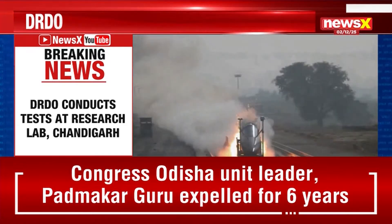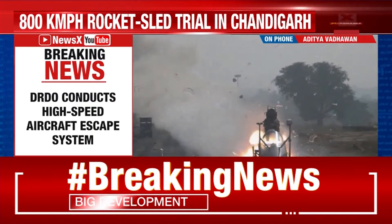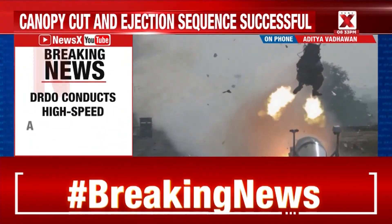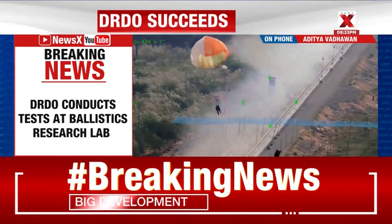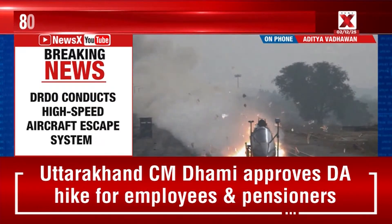Absolutely, Megha. According to the Defence Minister, the test validated three key elements of the emergency escape chain: canopy severance, ejection sequencing, and complete aircrew recovery. In a real in-flight emergency, these steps must occur in fractions of a second and in the correct order to give the pilot a safe escape corridor away from the aircraft.